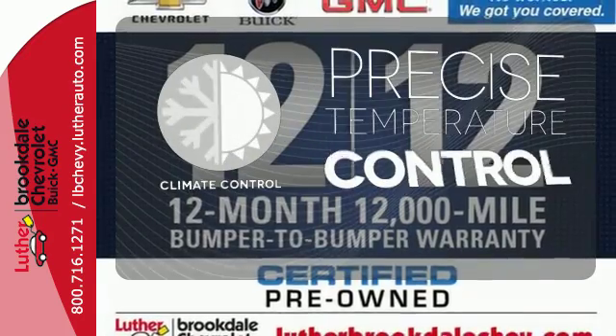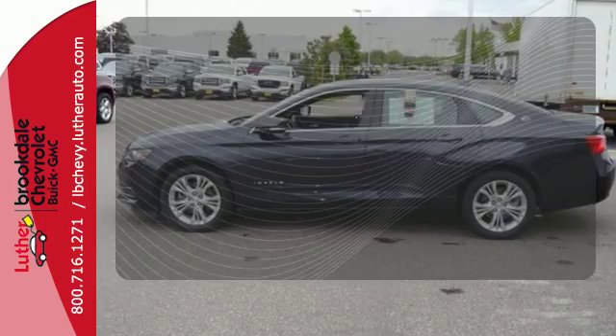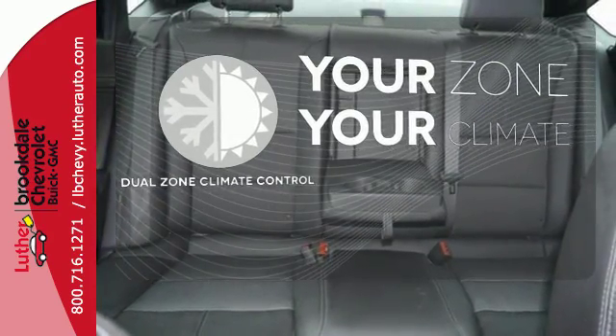Select the perfect temperature with the climate control. Hindsight is 20-20 with the backup camera. It's too hot. It's too cold. Not anymore with the dual zone climate control.